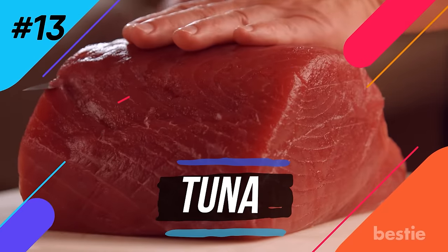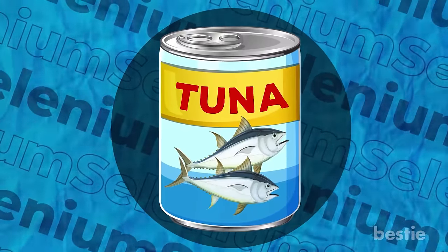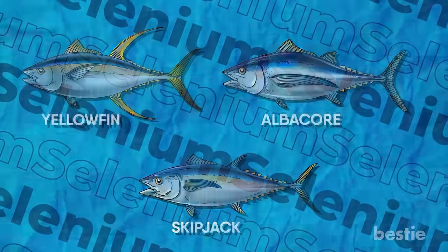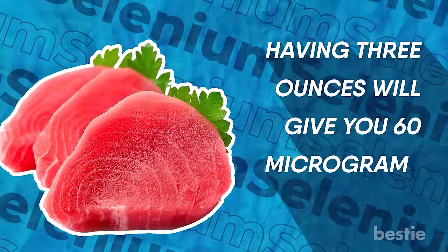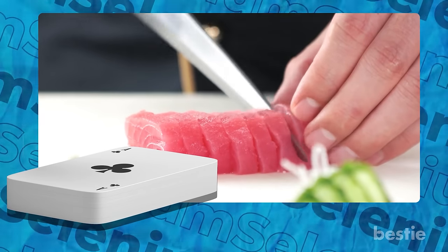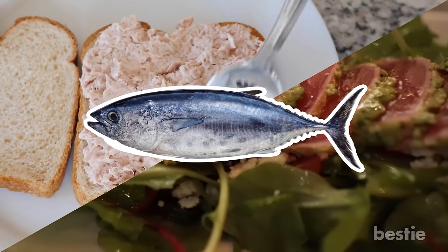Number thirteen: tuna. There's likely at least one can of tuna sitting in your pantry right now. Yellowfin, albacore, and skipjack are the most popular varieties. Having 3 ounces will give you 60 micrograms of selenium. For eyeballing 3 ounces correctly, just compare your portion with a deck of cards. This budget-friendly fish tastes wonderful in sandwiches and salads.